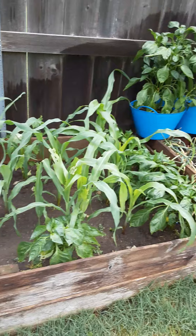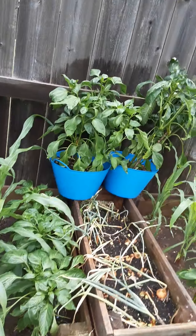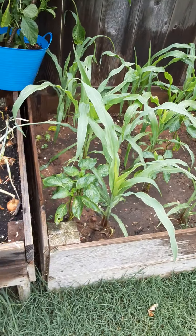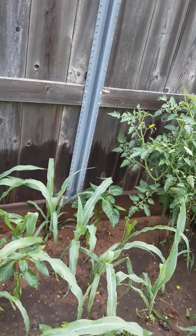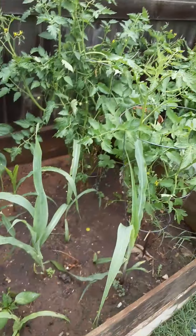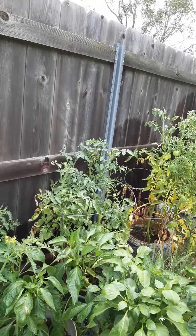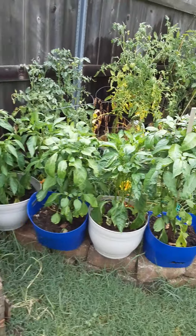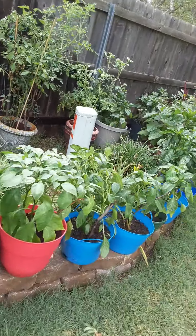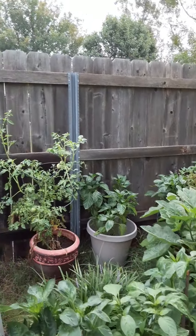Every day I pick some vegetables, especially leafy vegetables. This year I planted a lot of bell peppers, sweet peppers, and chili peppers because I'm going to do a lot of canning with those. As you can see, my colorful garden — this is another idea I talked about in my last video.